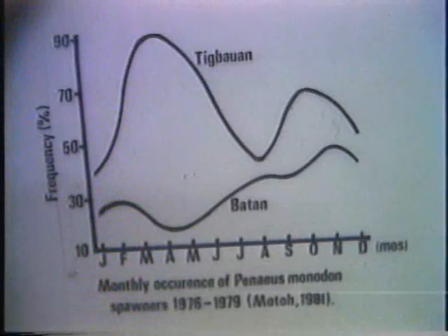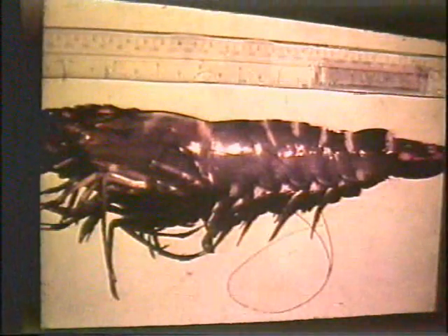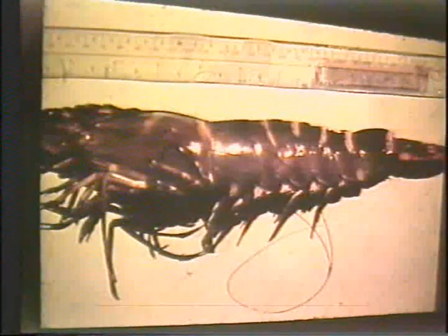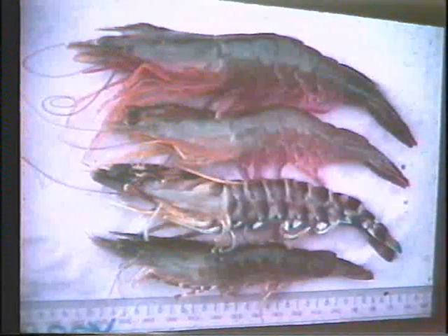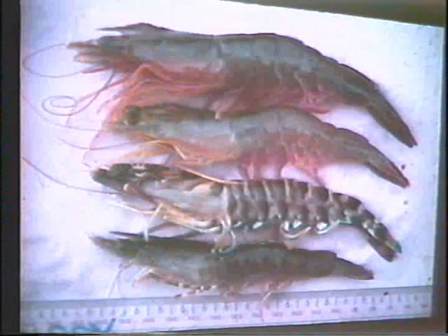Supposed spawners like wild fry may be found the whole year round, although peaks of abundance are seasonal. Penaeus monodon females may have multiple spawning in a single season. Data for other species — Penaeus japonicus, Penaeus latisulcatus, and Penaeus merguiensis — indicates intervals of 1 to 2.7 months between consecutive spawning.